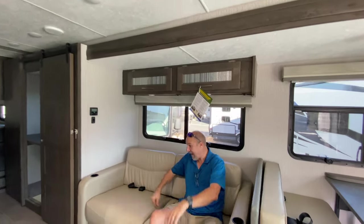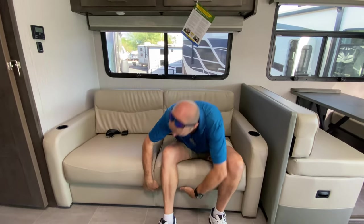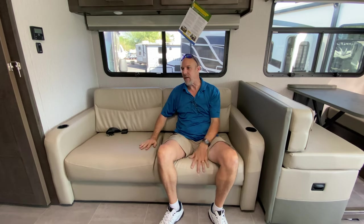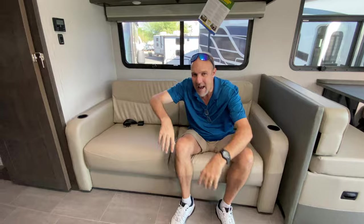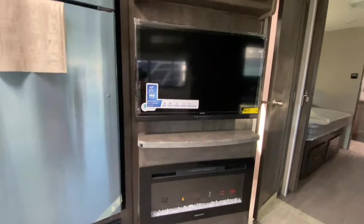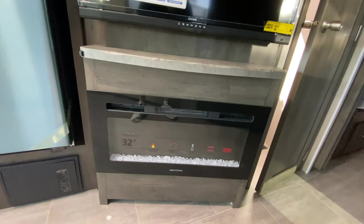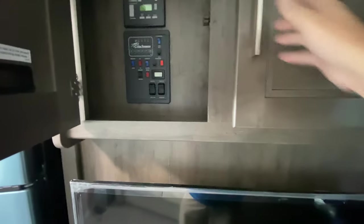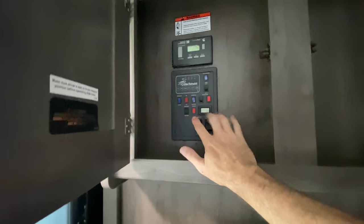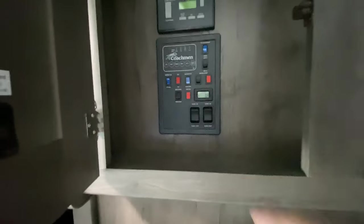The sofa is actually very comfortable, and it does fold out to be a bed as well — it's a jackknife sofa. Right across from here, diagonally, is the entertaining area: a nice 40-inch TV, and beneath it a gray stone fireplace that also puts out heat. There's a little tabletop and some storage up top, but this side also has the control panel where you check your tanks and control your awnings and slides.